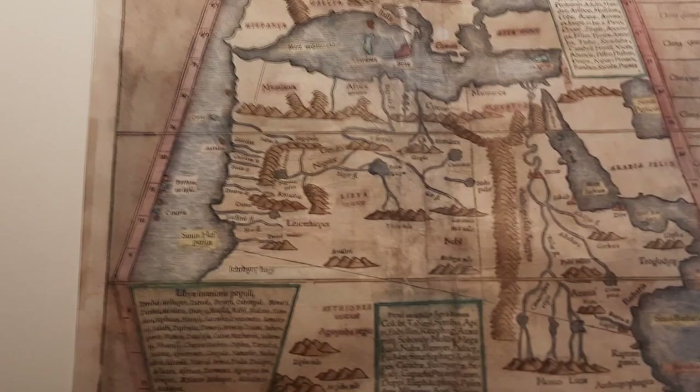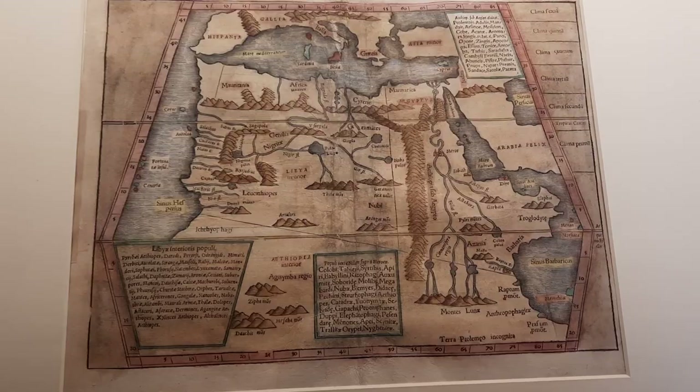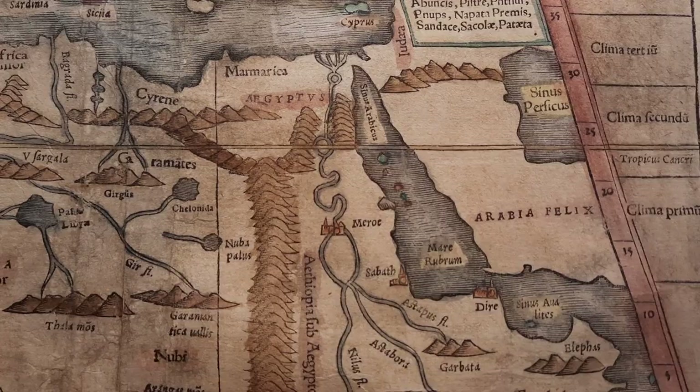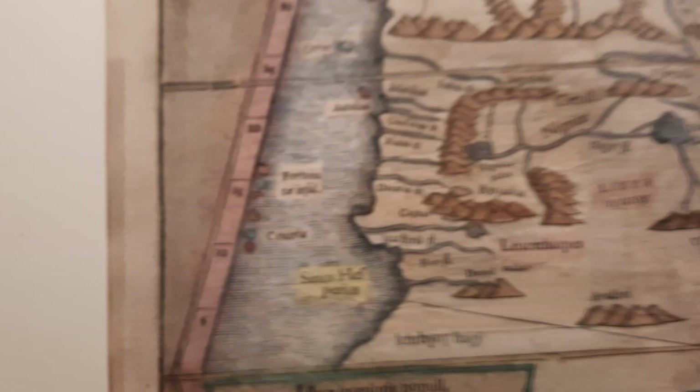Wow, this looks even older — I need to check the exact age. But this shows the Mediterranean, it shows Africa — particularly northern Africa with Egypt here — and the Arabian Peninsula. And of course it shows the Canary Islands, just over here, a tiny little set of islands.